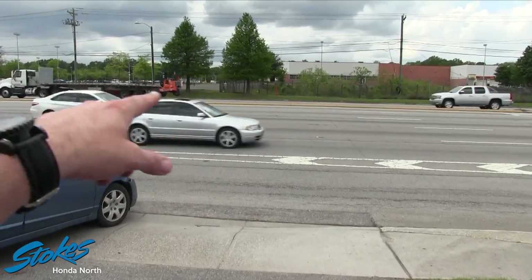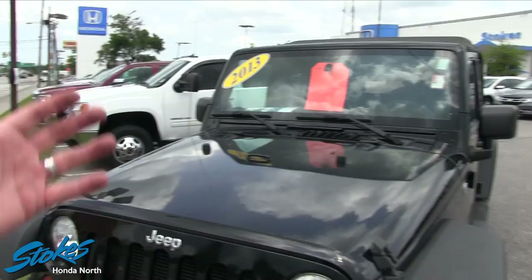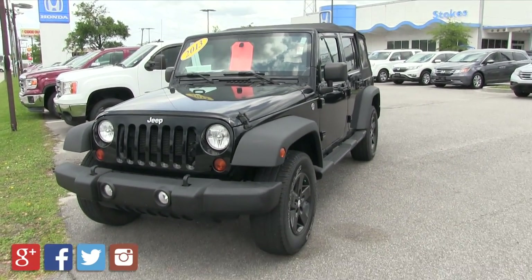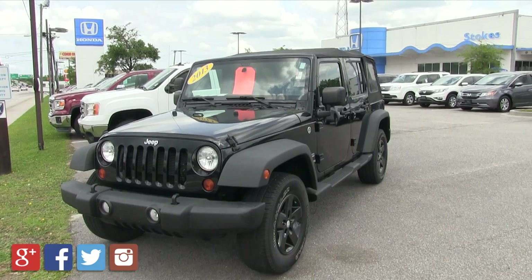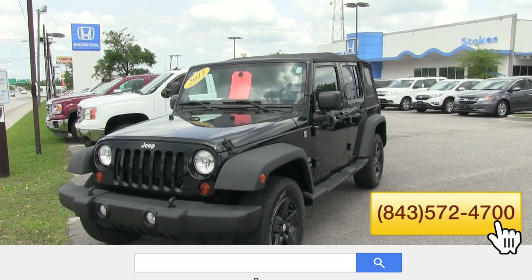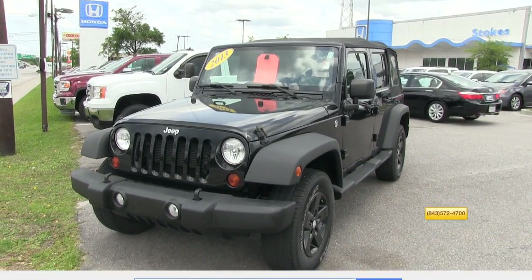That's Rivers Avenue right out there — Velocity, Texas Roadhouse, and then beautiful Stokes Honda North. Come on down and see this Jeep Wrangler Unlimited Sport, on sale for $29,657 — low mileage. Give us a call at 572-4700 or click StokesHondaNorth.com.